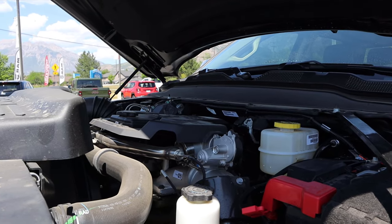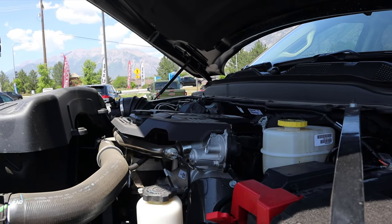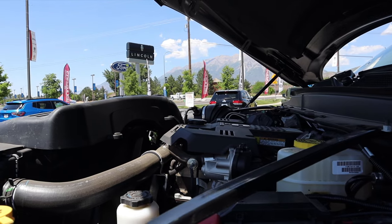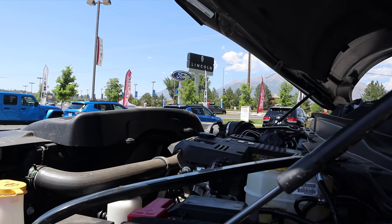Sadly, this particular truck is not a HO — because this one doesn't have the high output Cummins, just the regular Cummins. So it's a 6.7-liter inline-six turbo diesel paired to a six-speed automatic transmission known as the 68RFE. It's good for 370 horsepower and 850 pound-feet of torque.